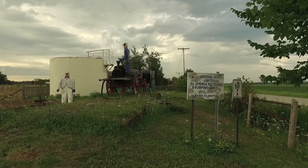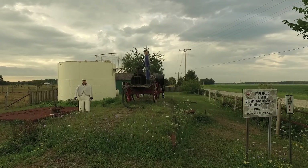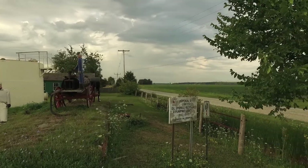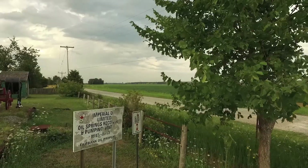You have to excuse the bumpiness of the video, but the wind was very, very blustery — very strong, as you can see from this tree — and I was getting blown around a bit, so I had to be flying very carefully indeed.